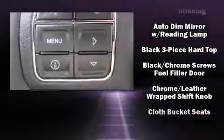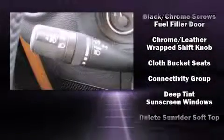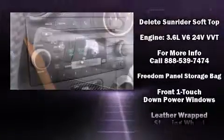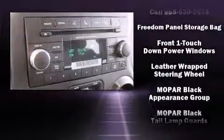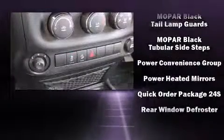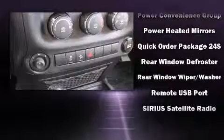Jeep ensures the safety and security of its passengers with equipment such as dual front impact airbags with occupant-sensing airbag, integrated rollover protection, traction control, a security system, and four-wheel disc brakes with ABS.